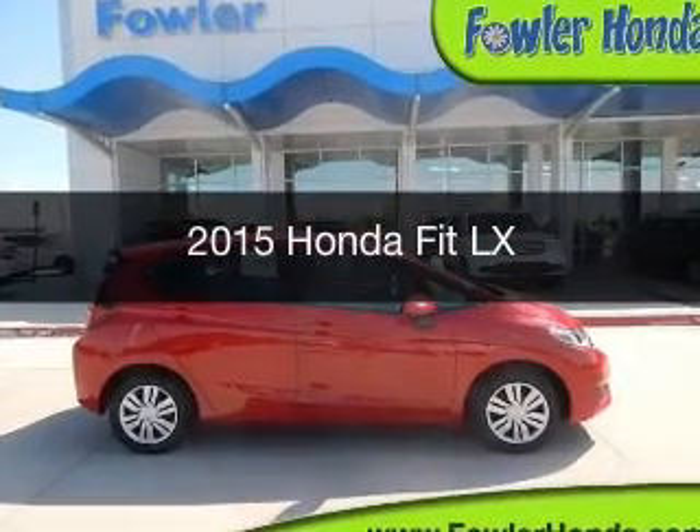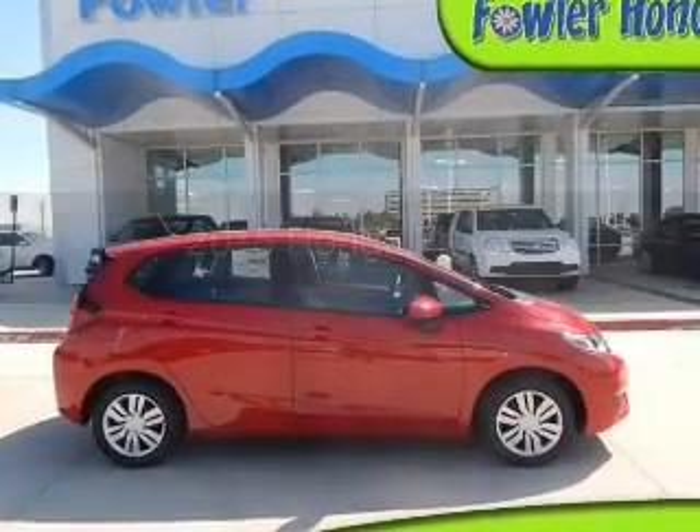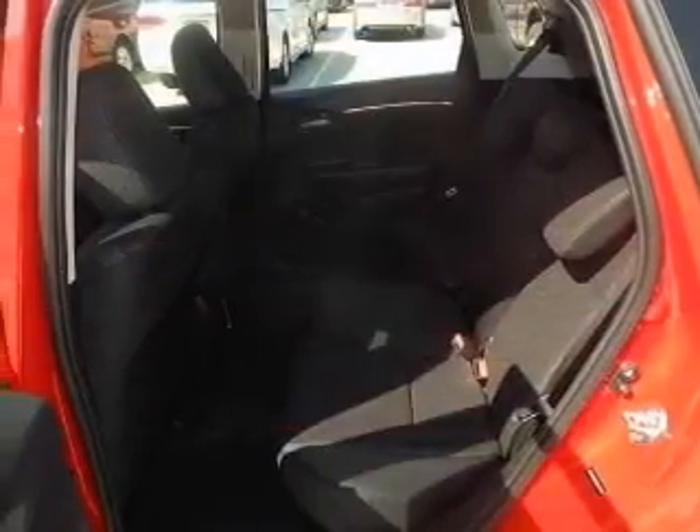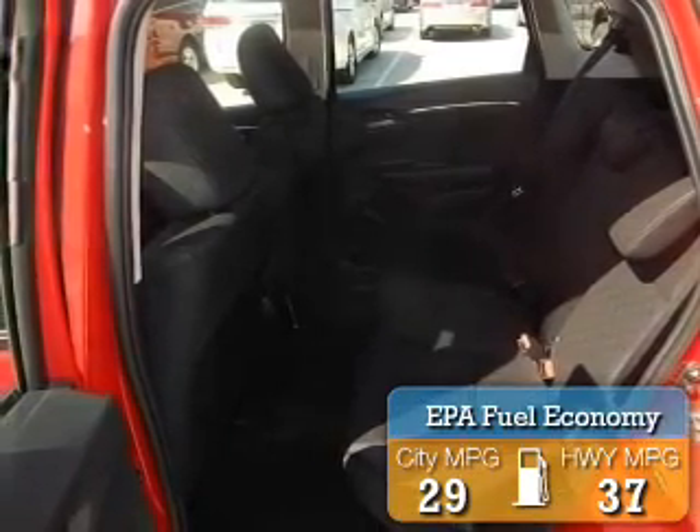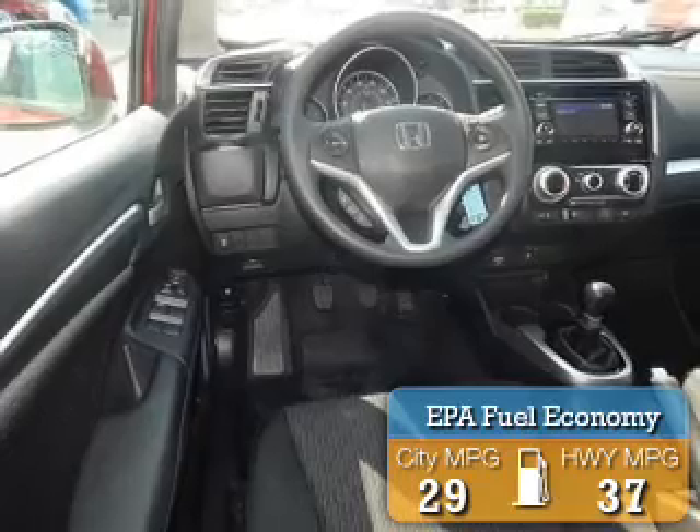This could be the vehicle you're looking for. Powered by front-wheel drive, a four-cylinder engine, and a six-speed manual transmission, great fuel efficiency saves you money by requiring fewer trips to the gas station.